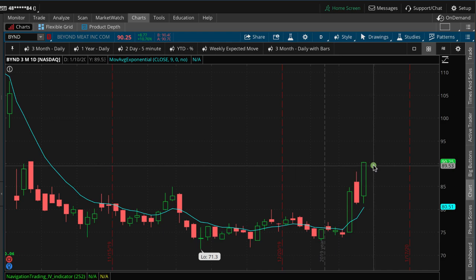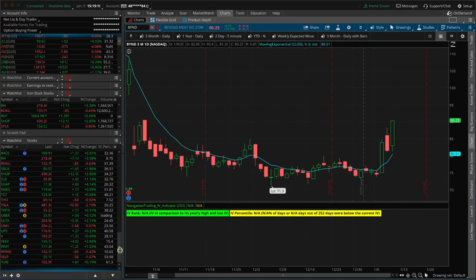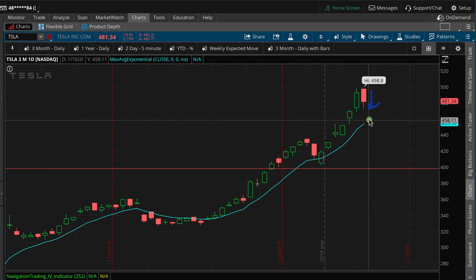Tesla — even with the market up today, Tesla is taking a little bit of a breather, down a couple percent. You can see it's been on a massive run, and today it's just down a little bit. If we get a little further pullback I would be a buyer here to see if we can get some continuation to the upside. That's what's going on in Tesla.